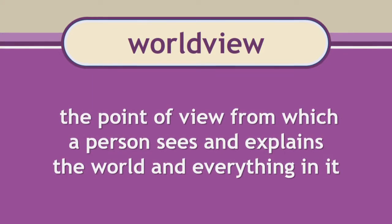So what is a worldview? A person's worldview is the point of view from which a person sees and explains the world and everything in it. Did you know that you have a worldview? If you're a Christian, you've put your trust in Christ and recognized that God is the creator of this world. No one knows how something is supposed to work better than its creator does. The Bible is God's word, and God tells us how he created the world and how he sees it. We use the Bible like a pair of glasses to help us see and understand the world the way God wants us to see it.